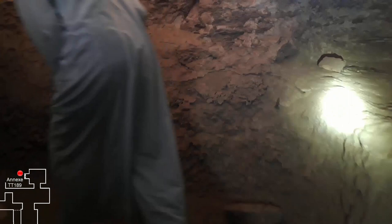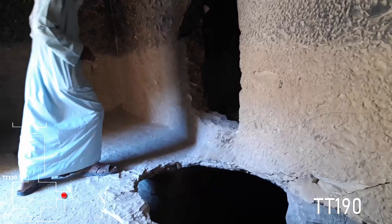We're going back the way we came, because from the first hall of tomb 189 we can access another tomb — tomb 190. The first room of tomb 190 is partially collapsed. We see that there is a corridor going down whose ceiling has caved in.